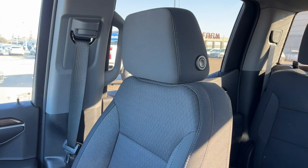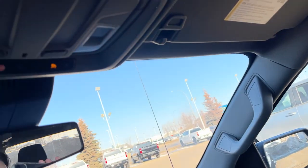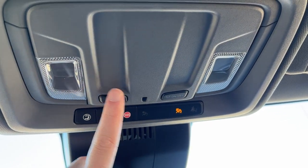Moving to the passenger seat, also finished in the same jet black cloth, it has a heated option for the passenger. Lastly, moving above the rear view mirror we have our OnStar settings at the front as well as our dome lights with dome lighting controls.